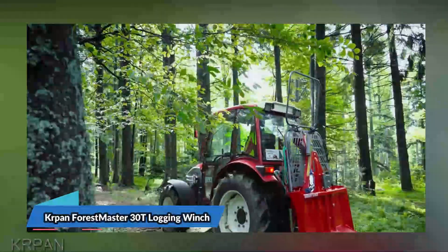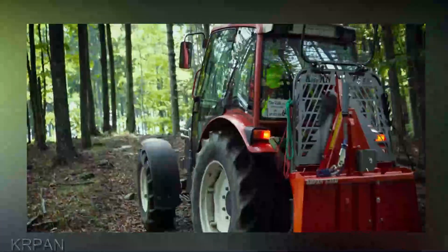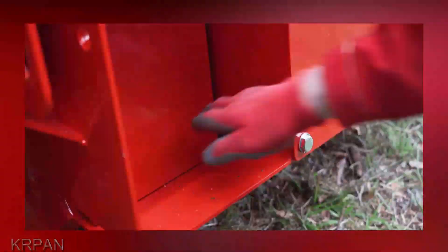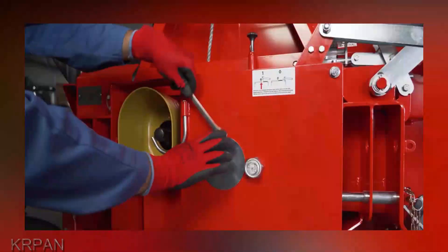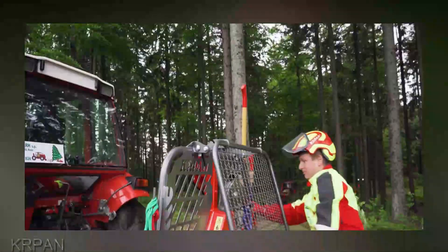First up: the Groban Forestmaster 30T Logging Winch. If you're serious about forestry work, this is the tool you didn't know you were missing. Let's talk numbers: 30 tons of raw pulling power. This is not your run-of-the-mill winch. Whether you're dealing with massive logs or tangled underbrush, the Forestmaster takes on the challenge with ease. It's like having a lumberjack's right arm, only stronger.